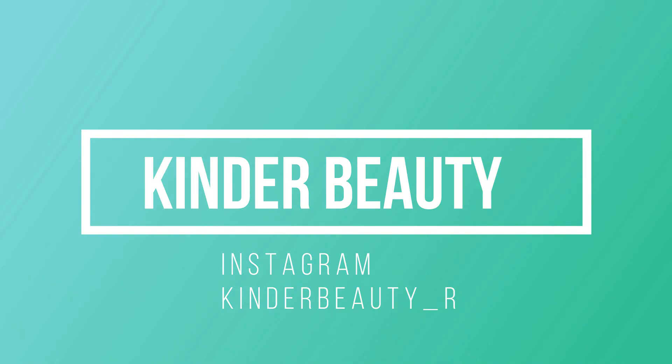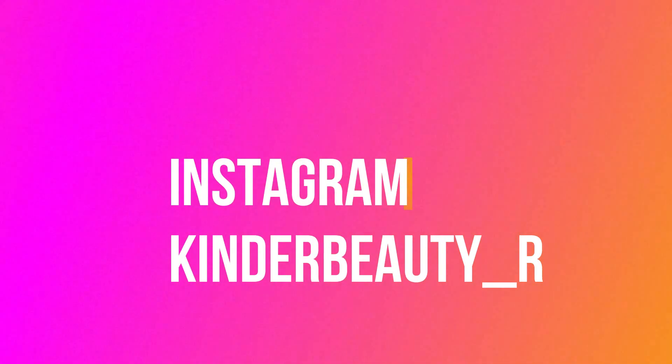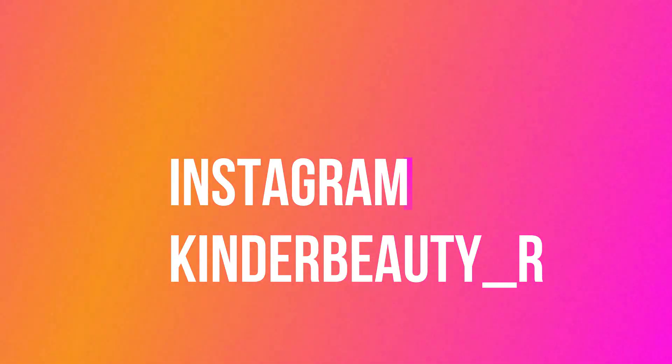Please like and share the video, and don't forget to subscribe to my channel. You can also follow me on Instagram. Bye!